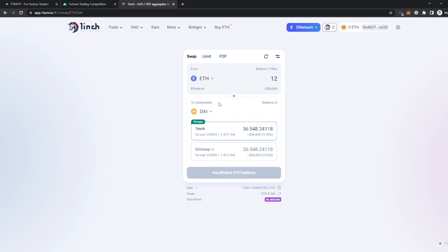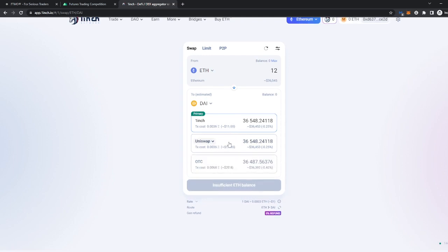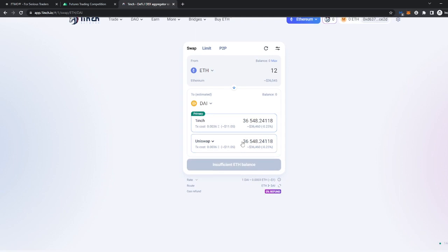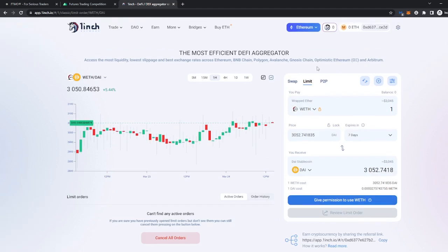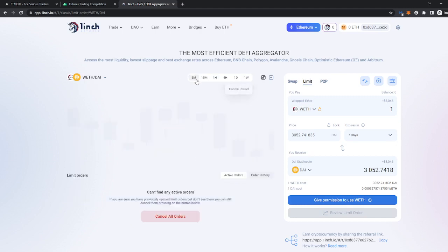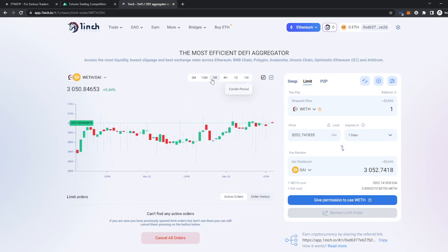You can pretty much do anything here as well with the other platforms, but it gives you a comparison between 1inch and Uniswap, so depending on which one is more profitable for you. It also has limit trading, which I'm not going to go into because we have a video about that if you want to check it out. It's actually quite nice that they offer this here so you don't have to switch between platforms.